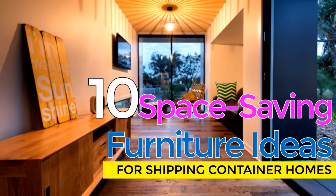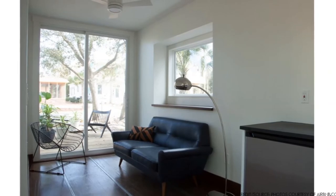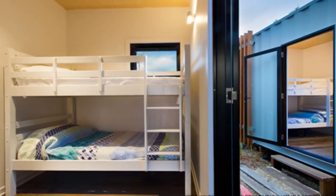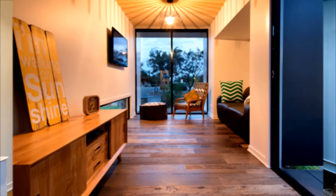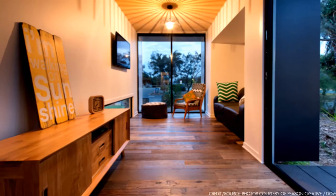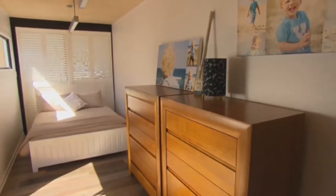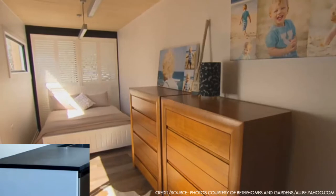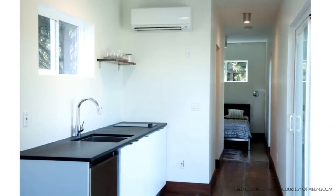10 Elegant Space Saving Furniture Design Ideas for Shipping Container Homes. Making the most of a small space like in a shipping container requires innovative furniture solutions, without compromising on style and quality. Furniture choices for container homes should be made with space saving in mind. Multifunctional transforming furniture and other space saving essentials effortlessly transform from one use to another, allowing a single space to perform more than one function.